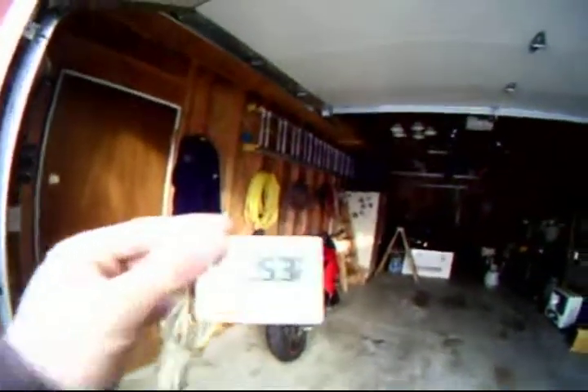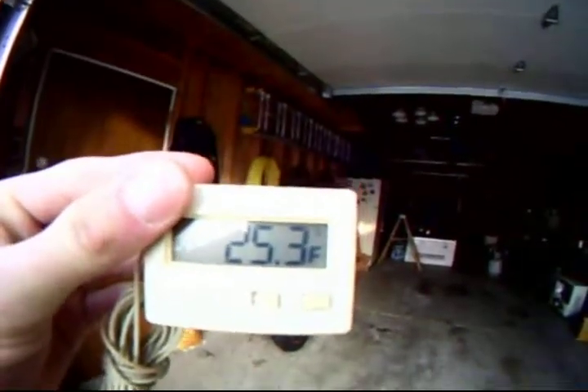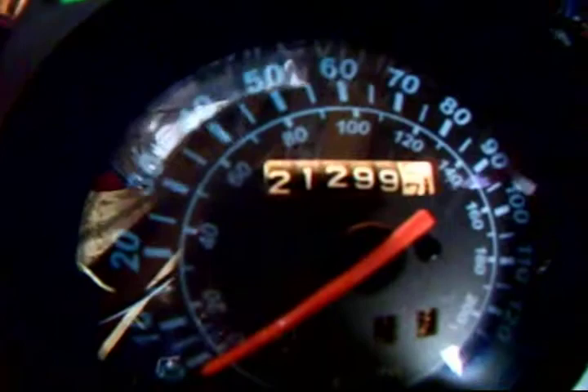Let's see if this works. 25.3 degrees Fahrenheit, 21,299.7 miles.